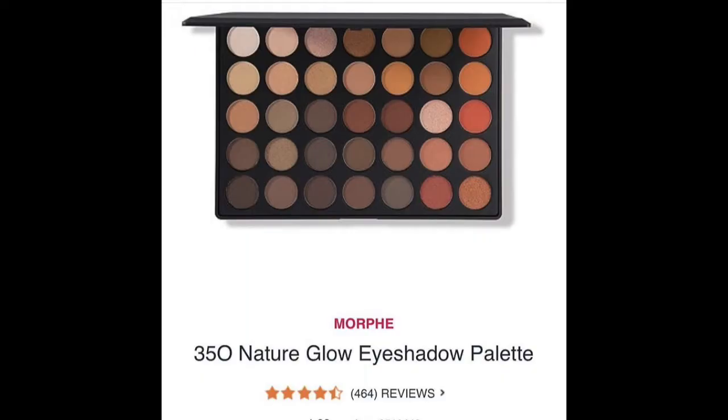Next up is something that's already on sale — this looks like the 35-O palette. Pass. I gave that away. I have so many warm eyeshadows, and especially I have the Jaclyn Hills palette, so most of those colors are already in that.